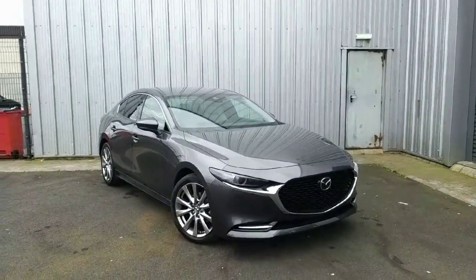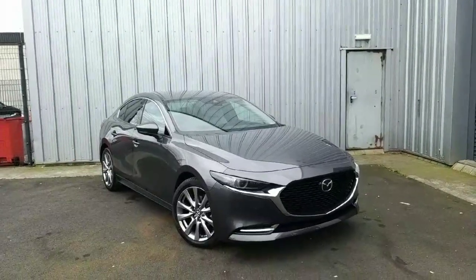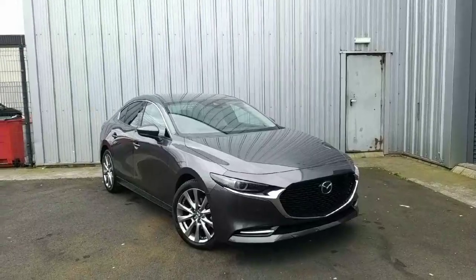Welcome to Jonathan Mazda. Today I've got a Mazda 3 Saloon SkyActiv-X. This is a 186 brake horsepower, 2 litre petrol engine, 6 speed manual gearbox, finished in machine grey.